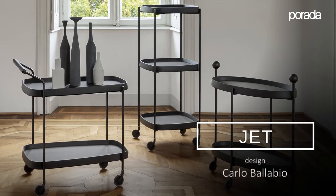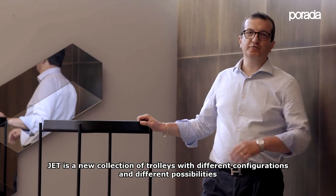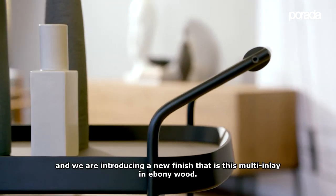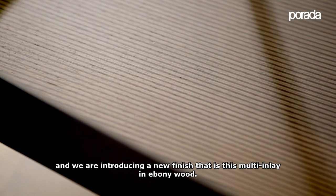JET is a new collection of trolleys with different configurations and different possibilities, and we are introducing a new finish — a multi-inlay in ebony wood.